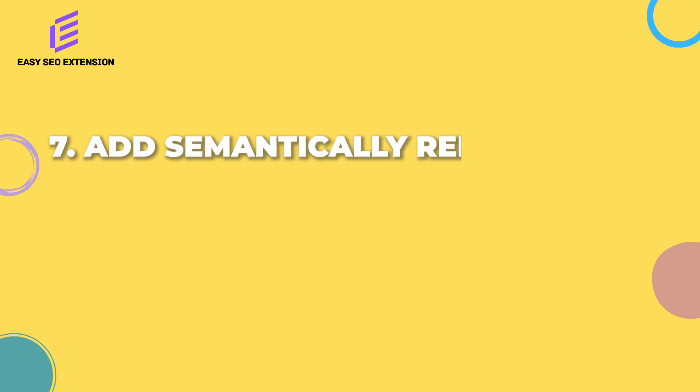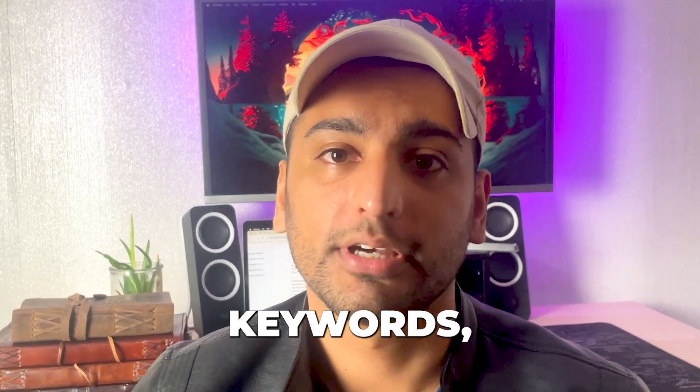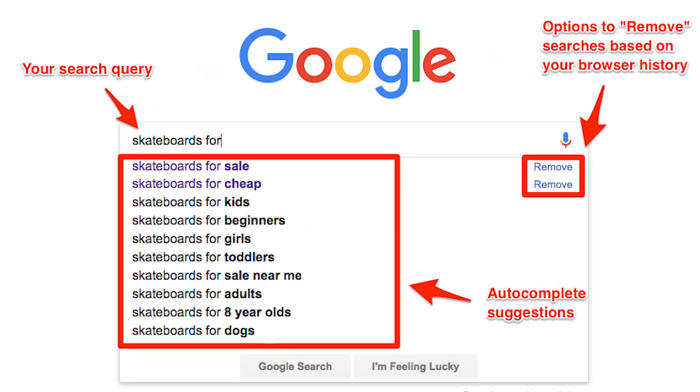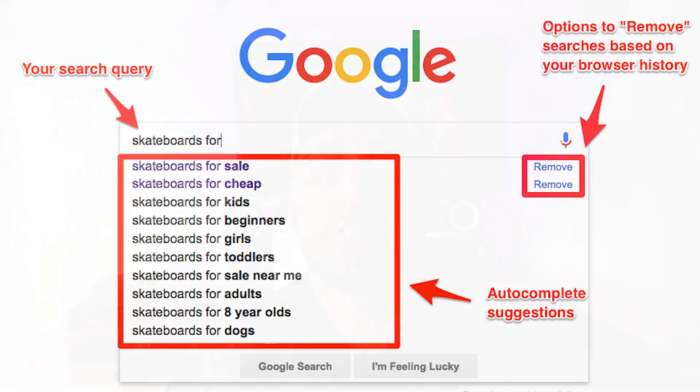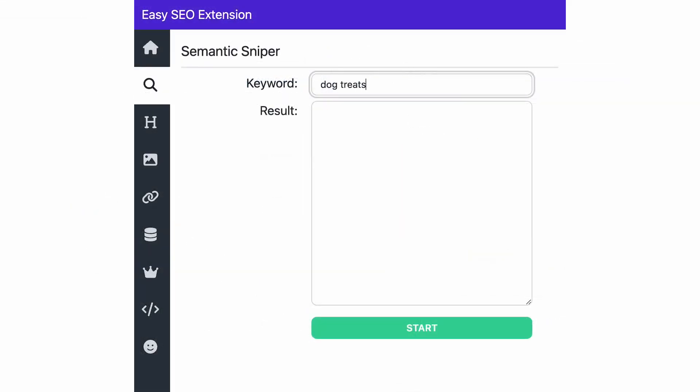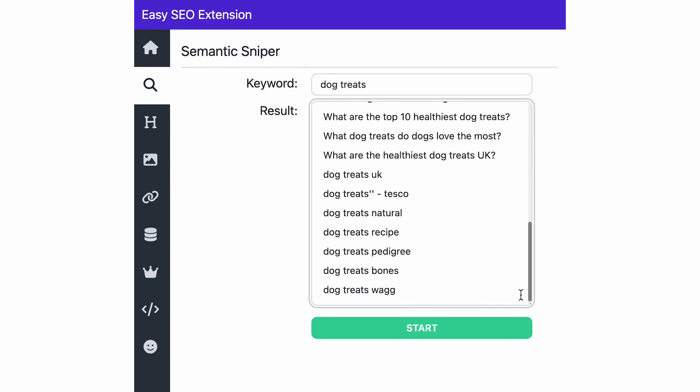SEO technique number seven: add semantically related keywords. Semantically related, or LSI keywords as they're often referred to, are basically keywords that are related to your main keyword. By adding these keywords to your page it's going to increase the relevance of that page and give you a rankings boost. You can find these using the Google autocomplete function, bolded words in the SERPs, or tools like Phrase. The problem is these keywords take a lot of time to find. So I've created my own free tool — just download the Easy SEO extension on the Chrome store, go to Semantic Sniper, type your keyword in, and you'll get a bunch of these keywords. The best part is they all come directly from Google, so you know they're highly relevant.